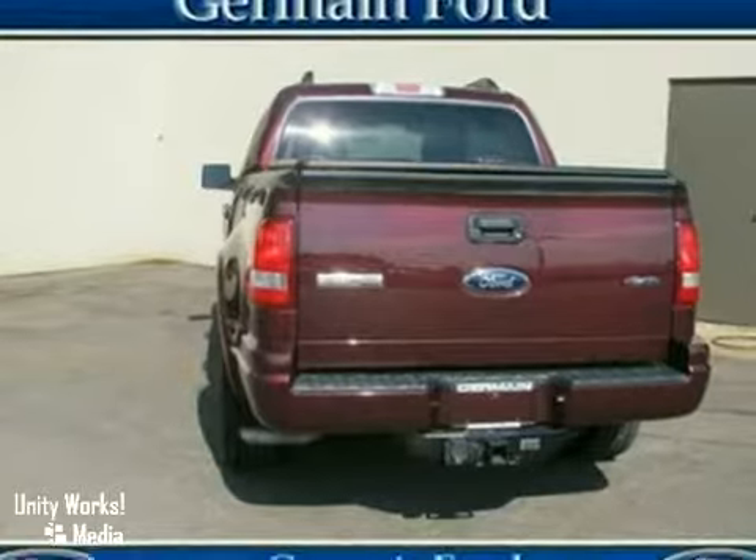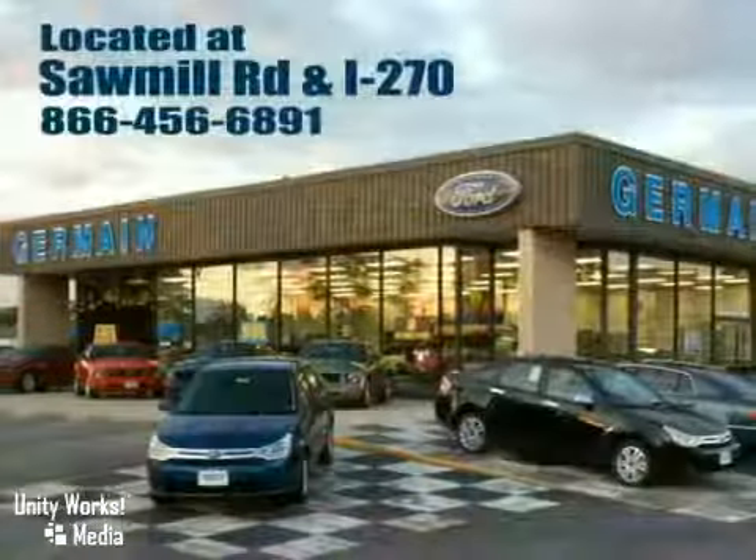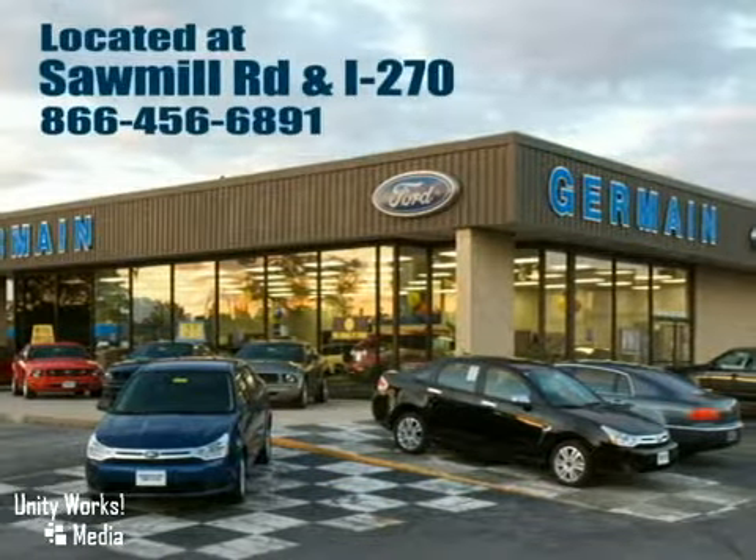Come in today and take it for a test drive. Experience quality you can believe in at your Main Ford today, conveniently located at Sawmill Road and I-270.